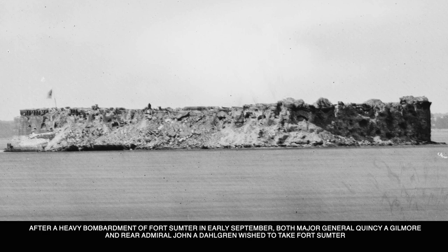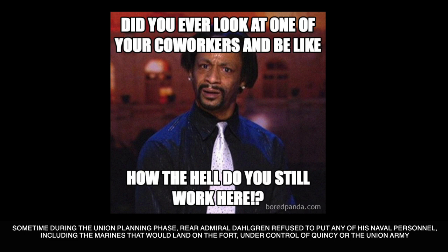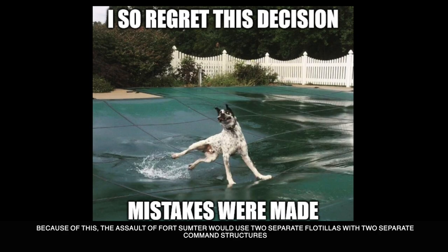After a heavy bombardment of Fort Sumter in early September, both Major General Quincy A. Gilmore and Rear Admiral John A. Dahlgren wished to take Fort Sumter by landing on the fort with regular U.S. infantry, Navy sailors, and marines. During the Union planning phase, Rear Admiral Dahlgren refused to put any of his Navy personnel — including the marines — under the control of Gilmore or the Union Army. Because of this, the assault force on Sumter would use two separate flotillas with two separate command structures.